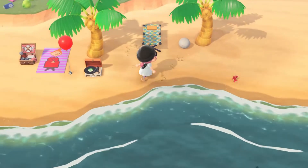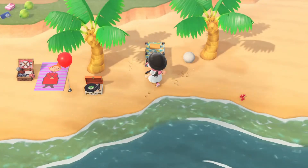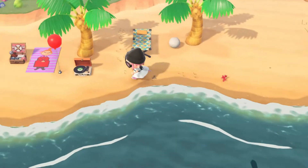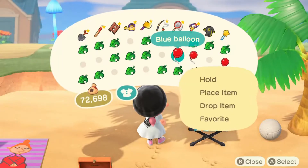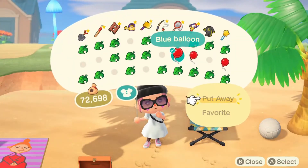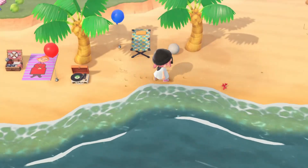It's giving a very beachy vibe which is good because this is a beach. I feel like it'd be nice to lounge between two palm trees. I'm living for these balloons.